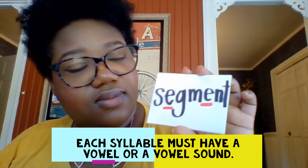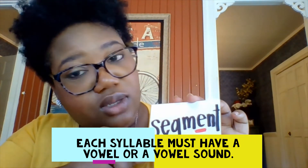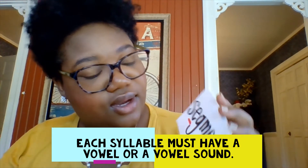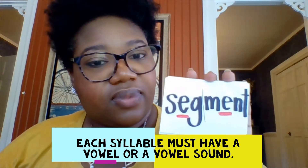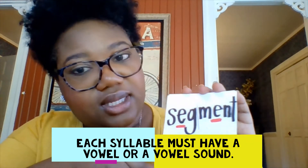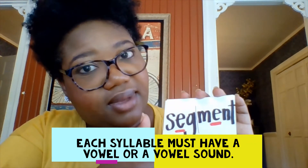Let's look at this one. The vowels: E, E. Two vowels, so two syllables. Find consonants that are mixed together, segment them. We'll separate them there and here. Seg-ment. What might the word be together? Segment. Segment.